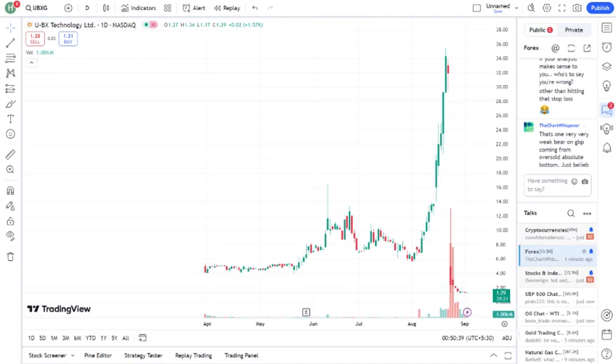For those of you who are more technically inclined, let's take a quick look at UBXG's technicals. The stock is currently trading at mention the current price, with a support level at mention support level, and resistance at mention resistance level. The RSI is mention RSI level, indicating that the stock is overbought, oversold, or neutral.